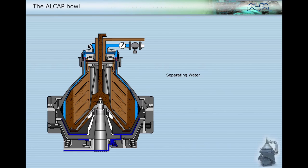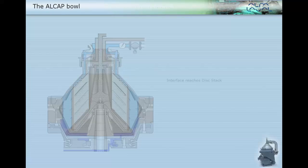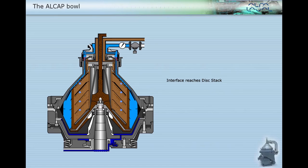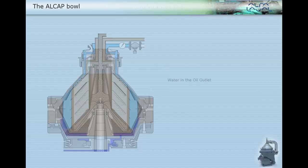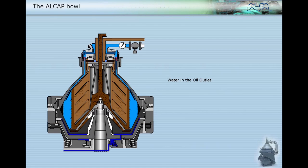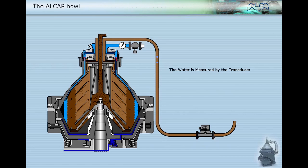Some water separates from the oil. As the drain valve is normally closed, the water cannot immediately pass that way. As the water is separated, the interface will move inwards until it reaches the disk stack. When the interface reaches the disk stack, a fraction of water will move inwards and upwards along the underside of the bowl disks towards the outlet. These drops of water then pass with the oil over the level ring and into the oil pairing chamber, and are pumped away with the oil by the pairing disc. This changes the overall dielectric constant and will cause a change in capacitance reading.